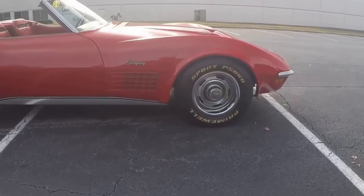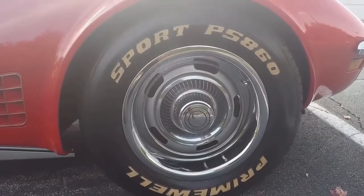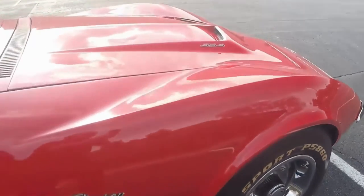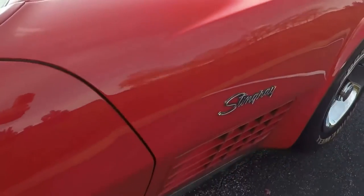Nice looking rally wheels, clean tires, raised hood and big block hood, 454, gorgeous deep shiny paint.